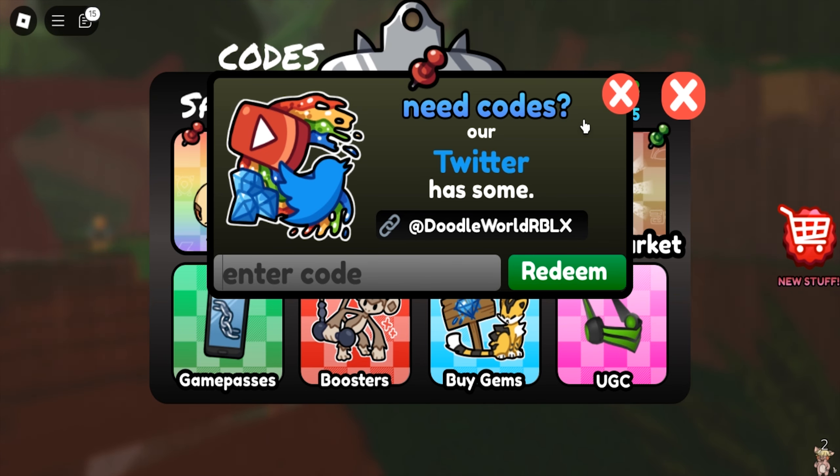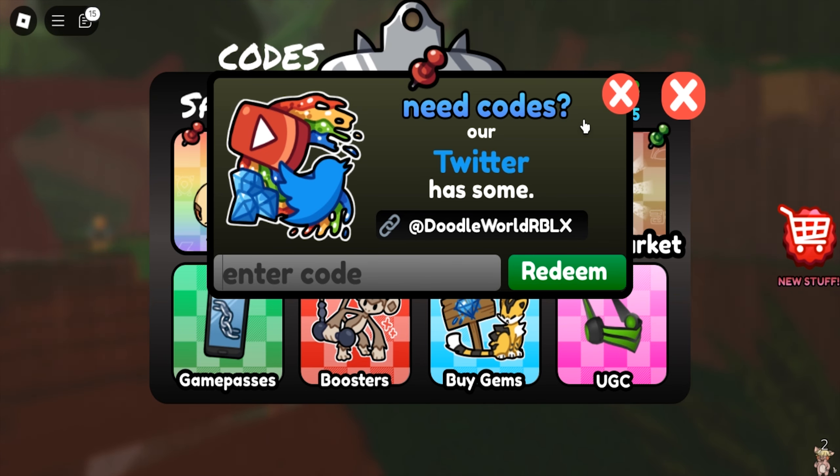Alright, that's the new code for Roblox Doodle World. Right now I'm going to continue my objective.